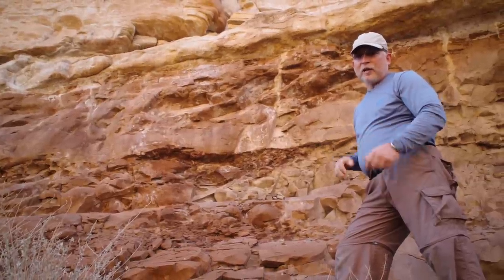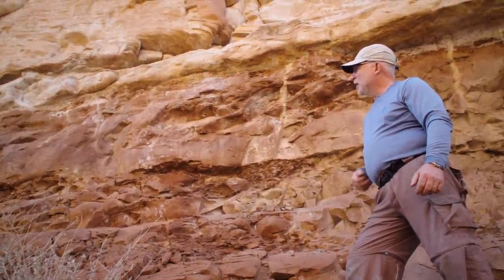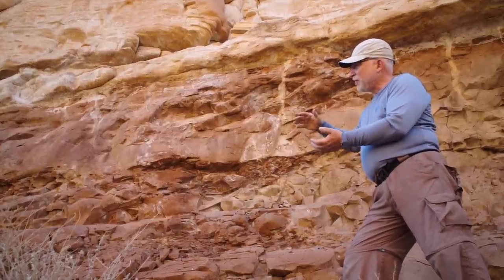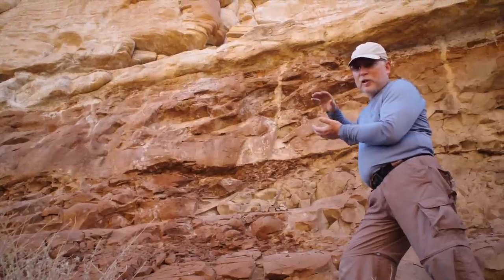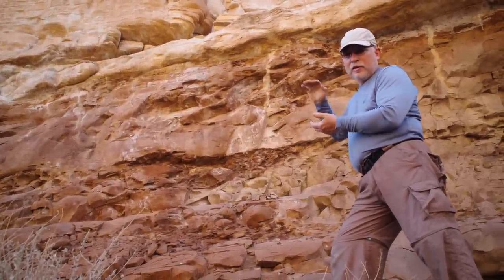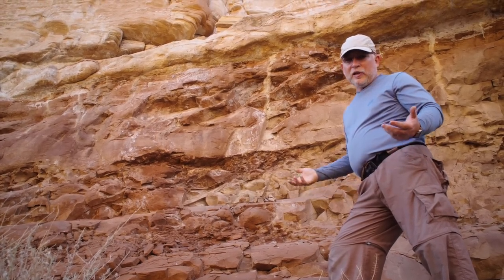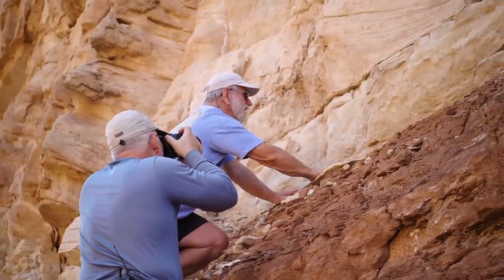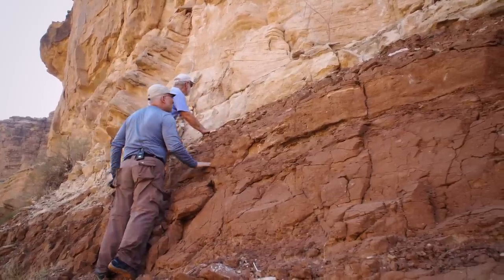In the conventional view, some time is needed to deposit that Schnebley Hill Formation. But within flood geology, we don't have those time problems. What we think happened is the Hermit was laid down, then the Schnebley Hill was laid down further to the south at the same time the Coconino began to be deposited over this whole area and eventually on top of the Schnebley Hill. We see no evidence of the time gap here, no evidence of erosion, and so we think there's little evidence for those long periods of time that are supposed to exist between these two layers.